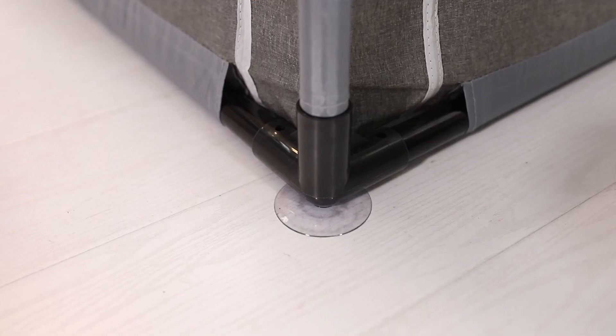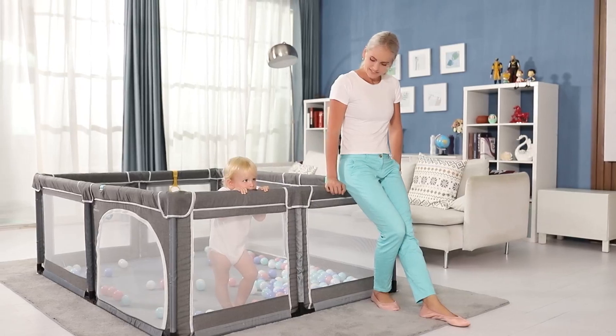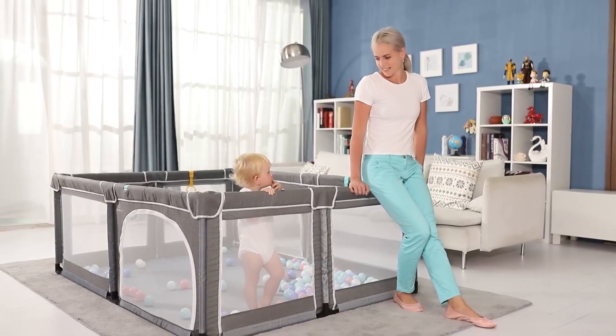The child's playpen is made of strong material and has high load-bearing power. When the parents are sitting on the handle, the child's playpen can still remain standing and it's very stable.